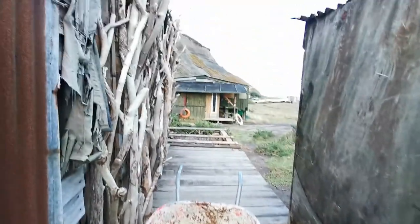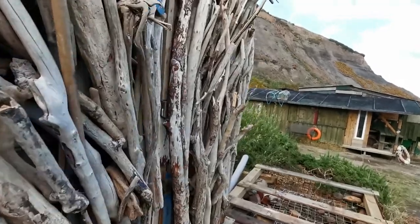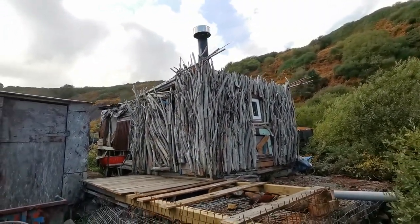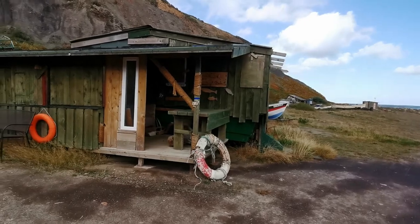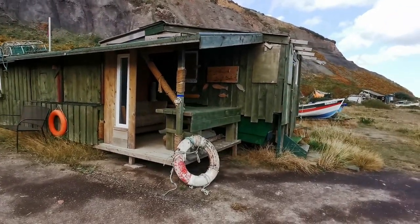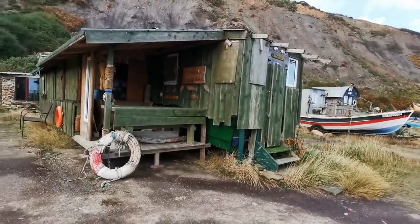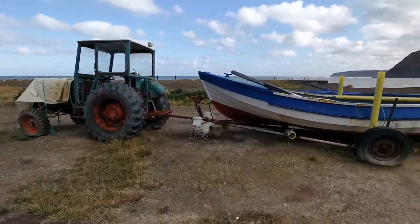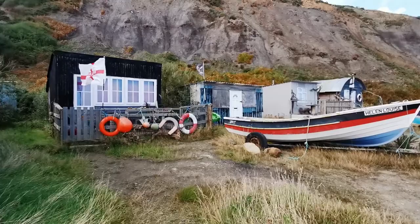I think people still come down here because look at all of this driftwood on the side of this. It's a strange place because this looks like someone uses it. That's someone's little shack right there. Pork, mole, gravy - yeah man, look at this.